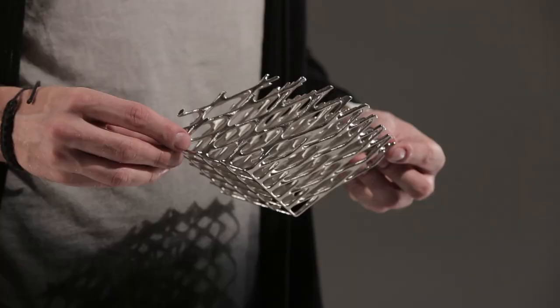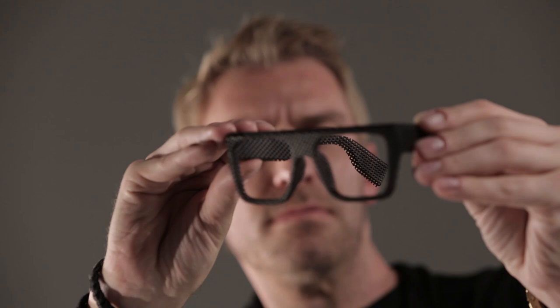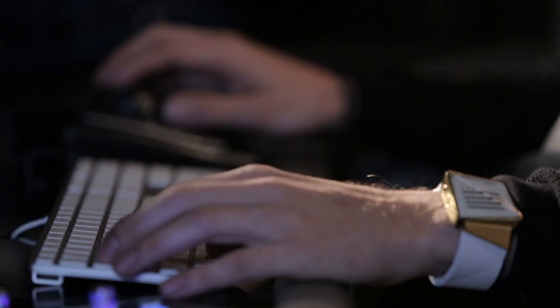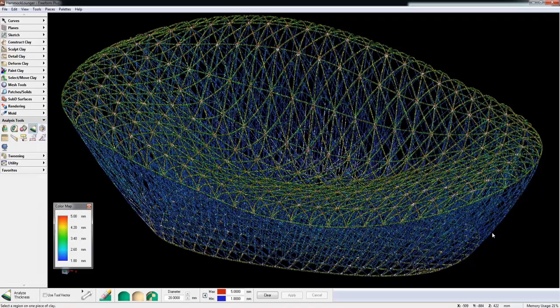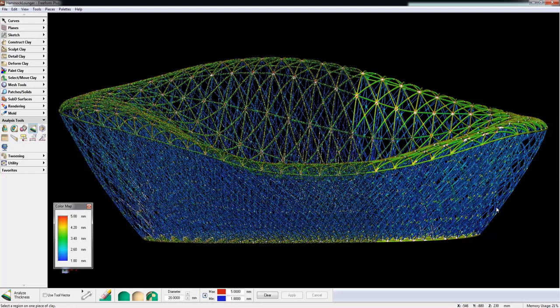With 3D technologies I can express forms only found in nature. I used to spend days or weeks creating perfect smooth meshes for 3D printing, but with Geomagic Freeform I can smooth my models with just a click of a button. 3D technologies give me the ultimate freedom of creation.